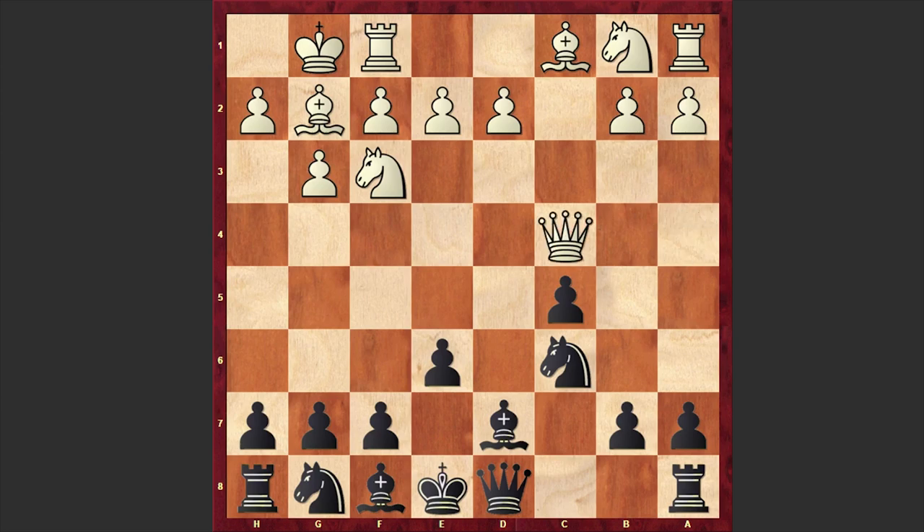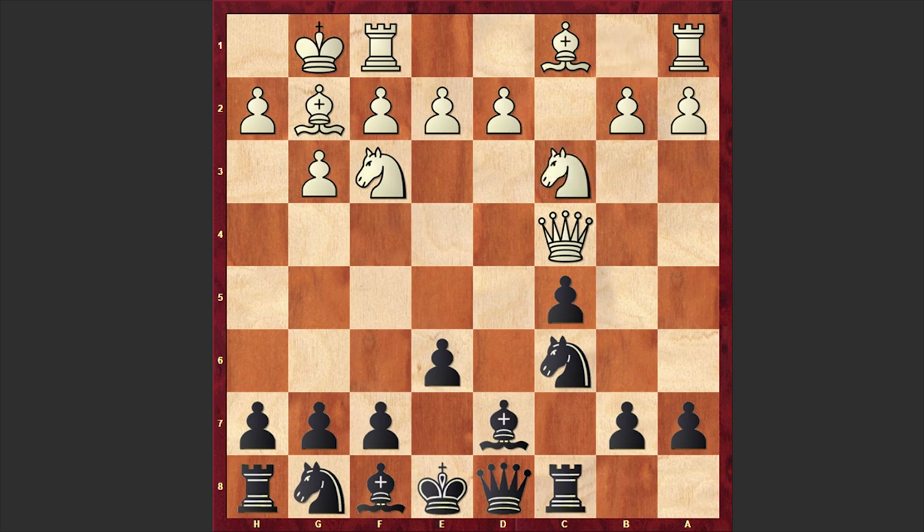Here we have Bd7, Qxc4, and Rc8. Another reference from Korchnoi's book My Best Games: 'One of the modern ways of playing against the Catalan opening. White, relying on the strength of his fianchettoed bishop, intends to make black's queen side the battle area, and so in the first instance black mobilizes his queen side.' Nc3, Nf6, d4, and b5.